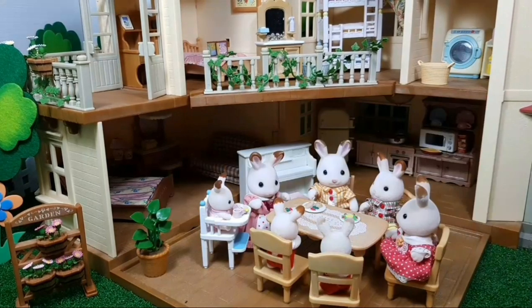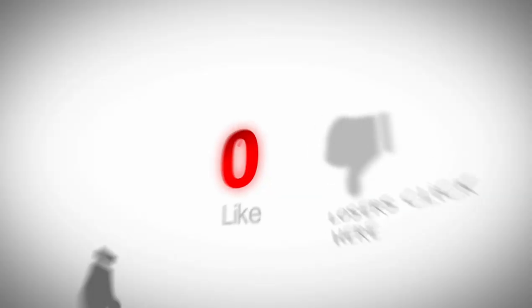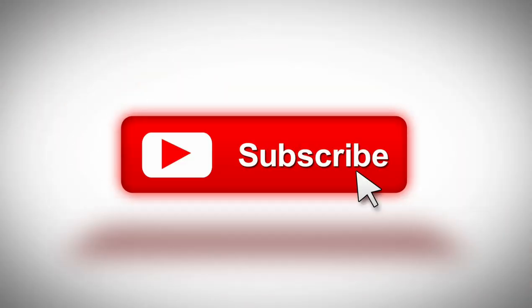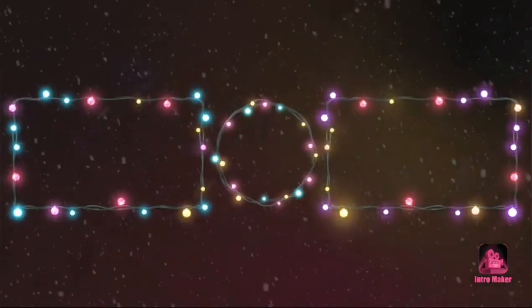I hope you enjoy watching my video. If you like my video, don't forget to like, comment, share, and subscribe. See you on my next video! Bye!